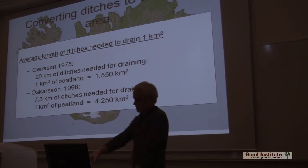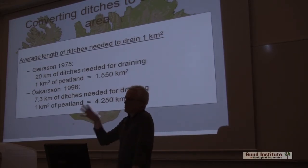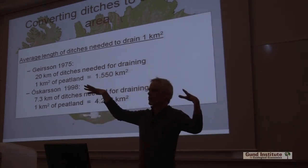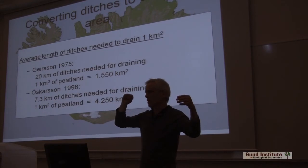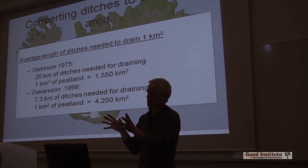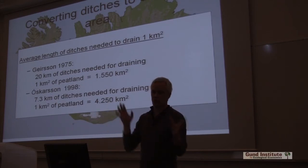So what I did in 1998, I went to a valley where all the wetlands were very visible on aerial photographs. I visited all of them, saw what had been drained, mapped all the drained areas, and then calculated the length of ditches that were needed to drain these.